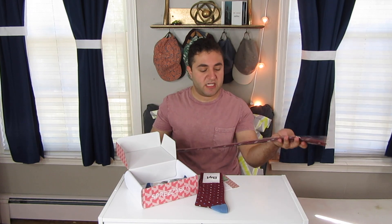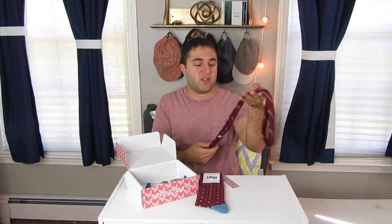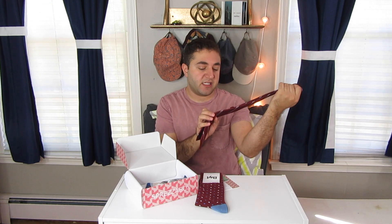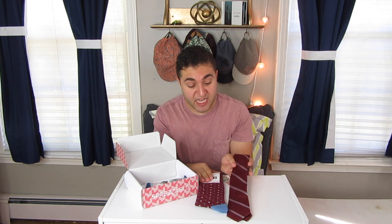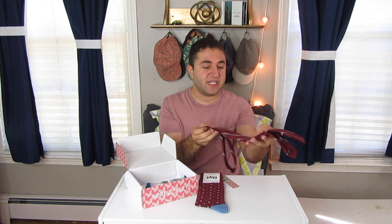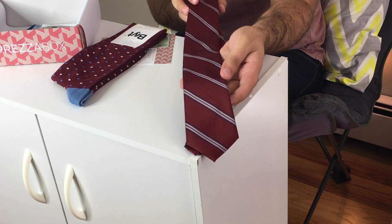Next, the tie. This tie is from Perry Ellis, and it is also burgundy. It matches the socks perfectly, actually — it has the blue and the white in there. I'm sure they did that on purpose. Great tie. Perry Ellis is a pretty big name designer as well. Last month we had the Penguin brand, and this month Perry Ellis, so they're definitely stepping up their game with the products in the boxes.